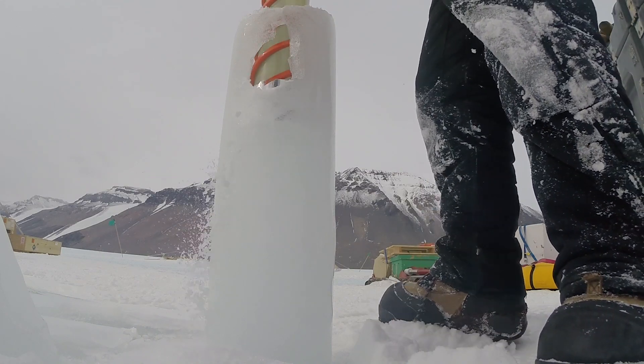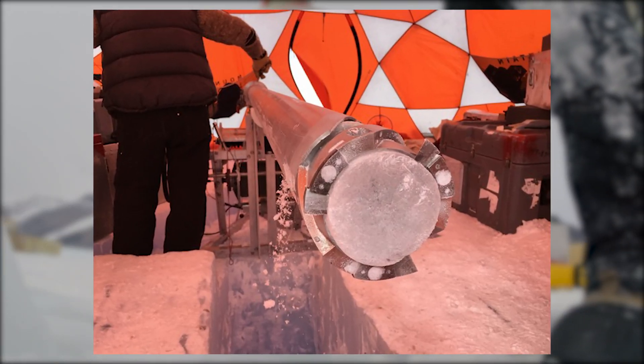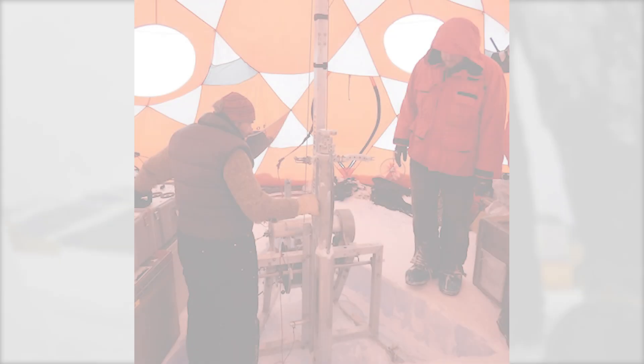We drill with a special drill that takes a core in the ice from the surface all the way down to the bottom. So we have samples all the way down and we look through all of those to find the old section.